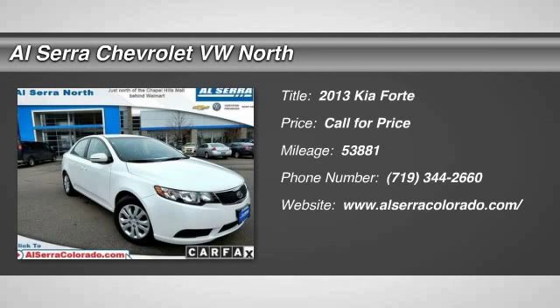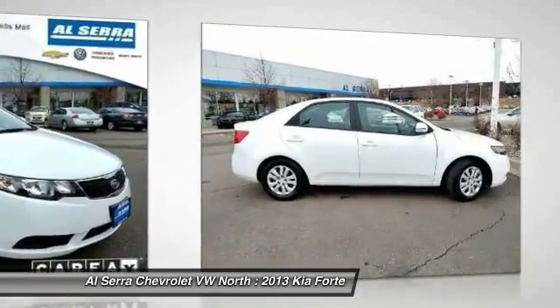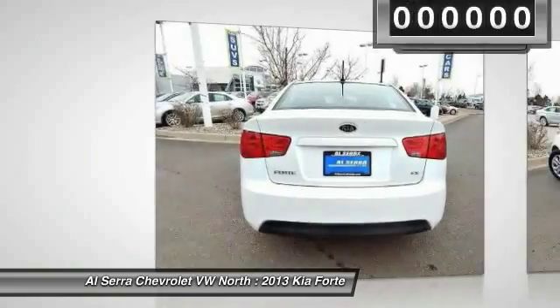The 2013 Kia Forte. If you're looking for a trendy and feature-laden compact sedan, the Kia Forte is for you. It offers an exceptional combination of innovative design, high-quality engineering, and outstanding value.